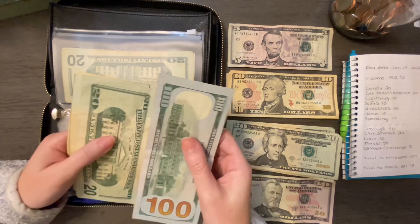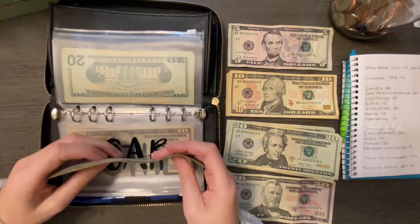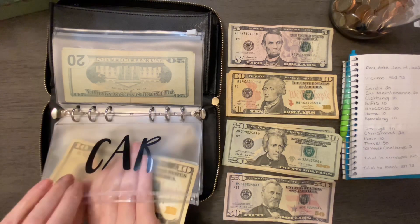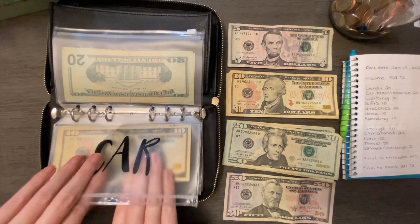We have $100, $120, $140, $160, $170, $180. I can't believe there's still $180 in there. That's crazy — I thought it would be like $80. But that's awesome.